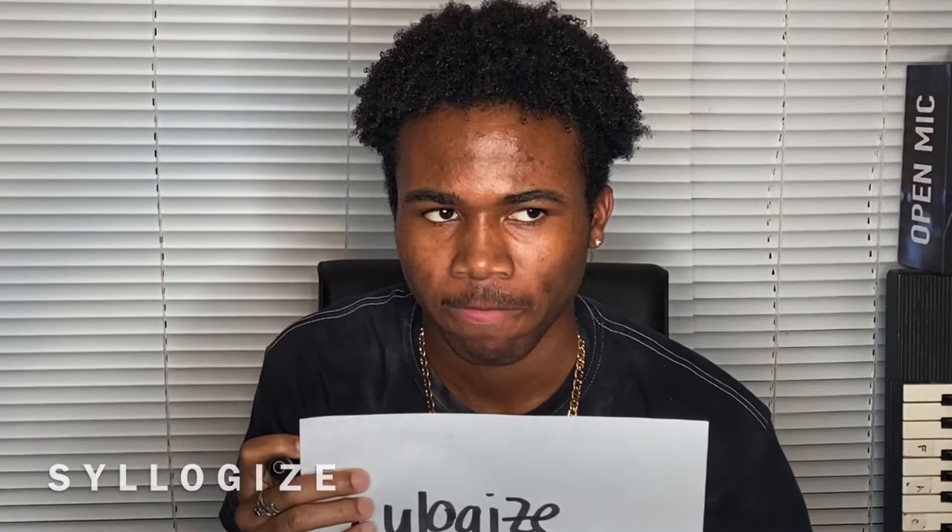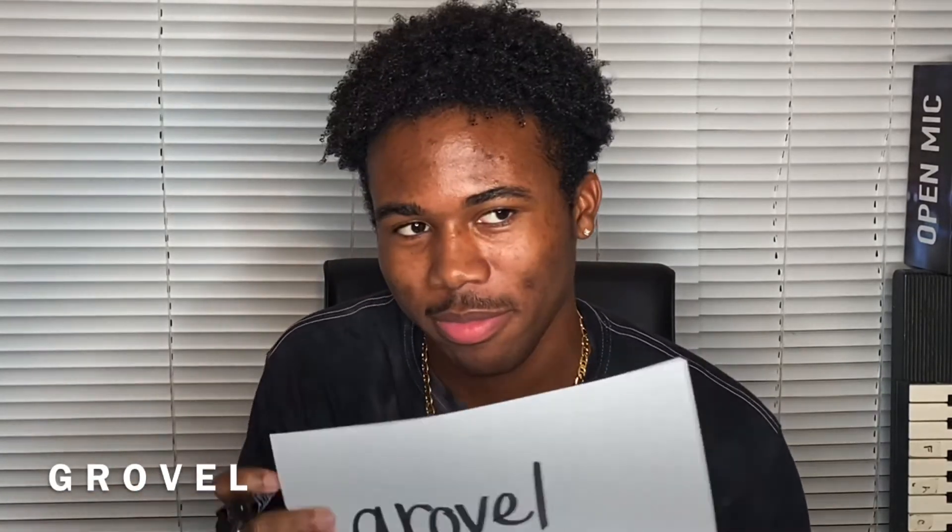I think it's syllogize. I'm sorry, the correct spelling is S-Y-L-L-O-G-I-Z-E. Okay, next word — either way, next word.